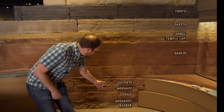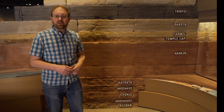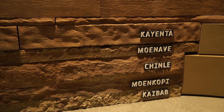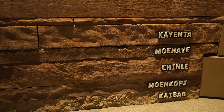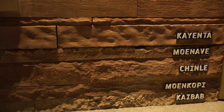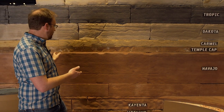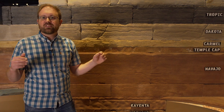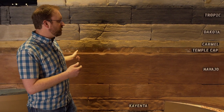At the base we have the Kaibab Formation, which is about 275 million years old and represents a shallow ocean. Then we have a series of rocks from the Triassic period that represent rivers, streams, and floodplain environments when the first dinosaurs were walking around in Utah. Then we transition to a desert environment with lots of sand dunes spread across the entire western U.S. — that's the Navajo Sandstone, which forms many of the really beautiful red and orange rocks we see in southern Utah.